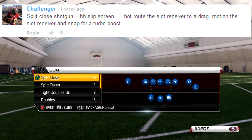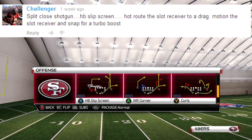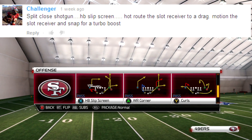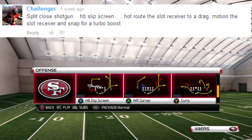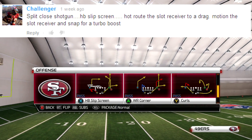He actually got that one wrong, but I'm still gonna give him credit for giving me a great detail on this play. It's actually the outside wide receiver who you drag and actually motion to get the snap for the turbo boost, Challenger. But I'm gonna go ahead and break down this play so you guys can check it out for yourself.